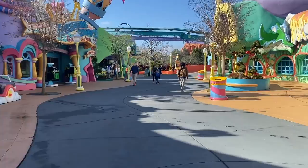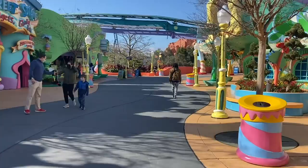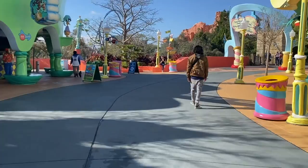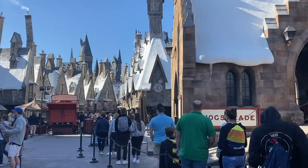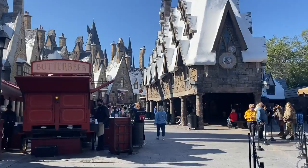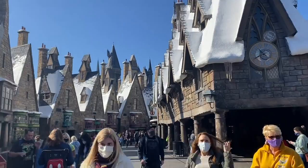Because Express Pass does not work at Hagrid's Magical Creature Motorbike Adventure, I definitely recommend making that your first stop when you get to Universal Orlando. Rope drop Islands of Adventure and get yourself over there. If you're staying at a resort, you can do early park admission on select days and Hagrid's is included. In a dream scenario, you stay at one of the resorts that gets you the free Express Pass, you get here for early park admission, you ride Hagrid's at least once during that early hour, and then you can use Express Pass on just about everything else.